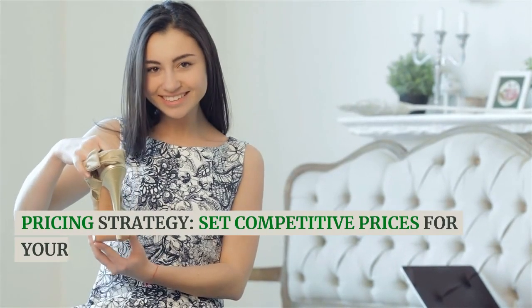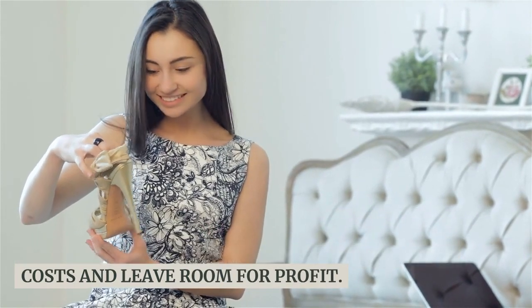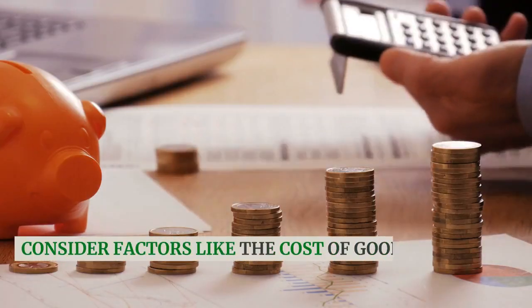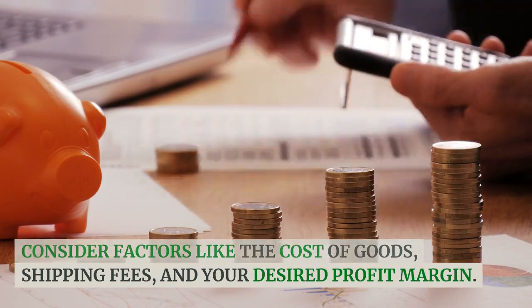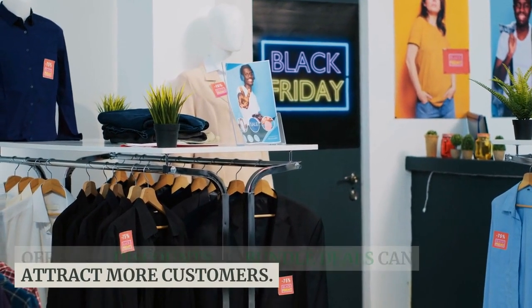Pricing strategy. Set competitive prices for your AirPods while ensuring you cover your costs and leave room for profit. Consider factors like the cost of goods, shipping fees, and your desired profit margin. Offering discounts or bundle deals can attract more customers.